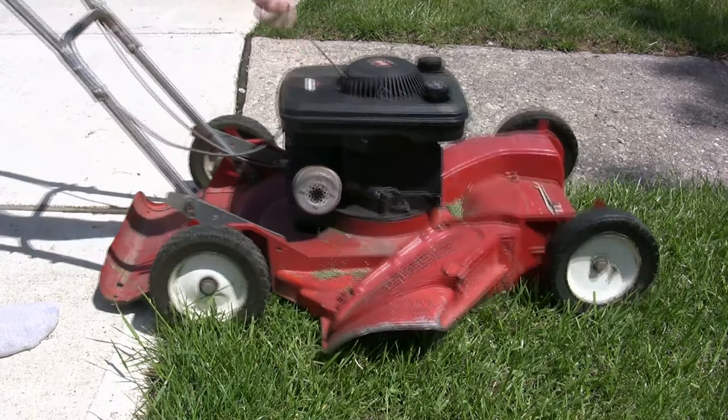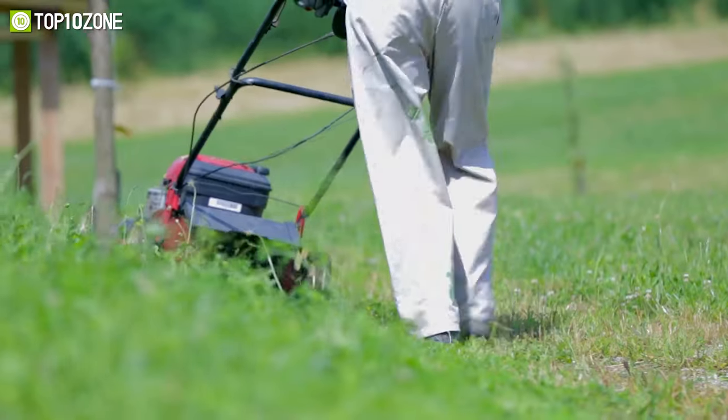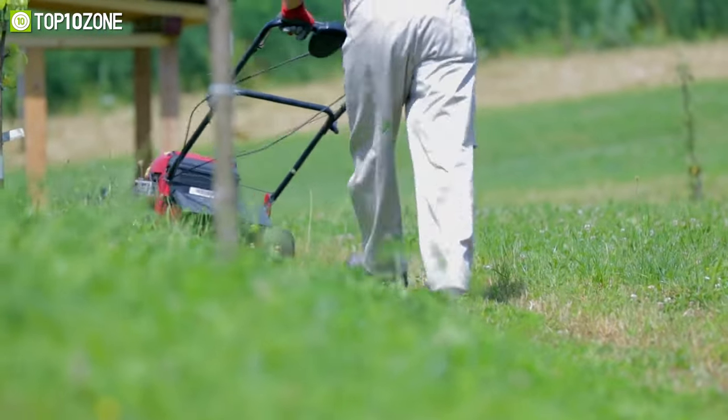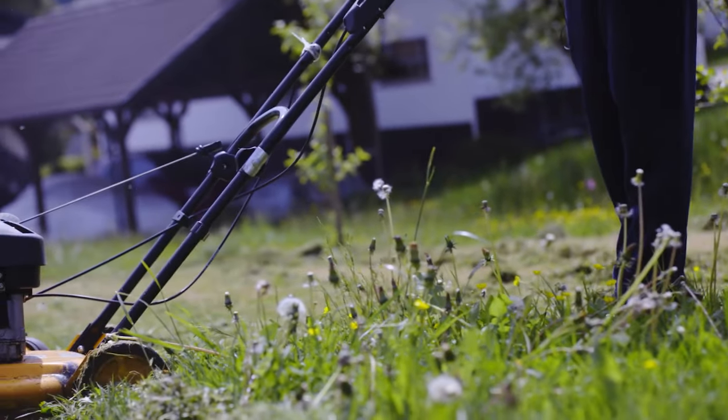Gas-powered lawnmowers are a hassle to start, and they need to be maintained quite a few times a year. On the other hand, plug-in or corded electric lawnmowers are still no better, as you need to deal with the annoyance of power cords.